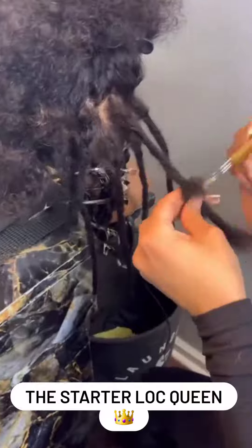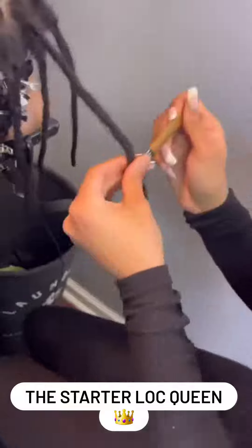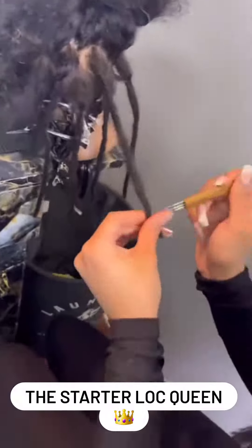We went over so much in this class — partings, starter locks, lock extensions, instant locks, products, everything that you need to know.